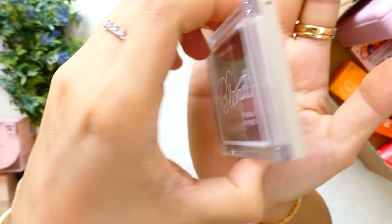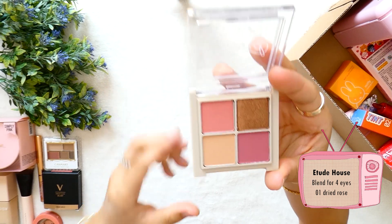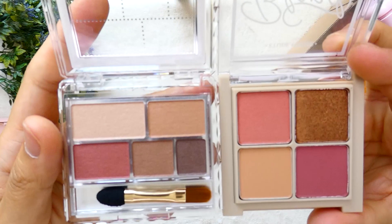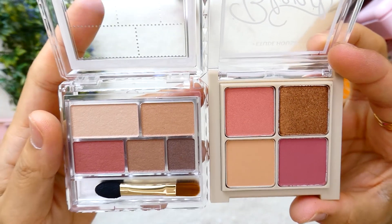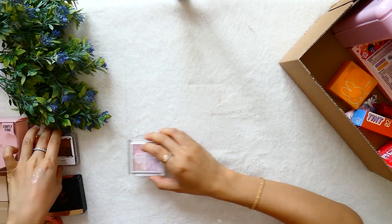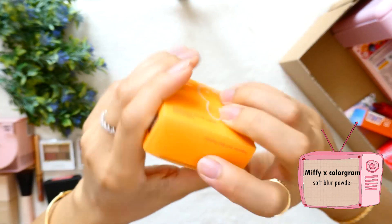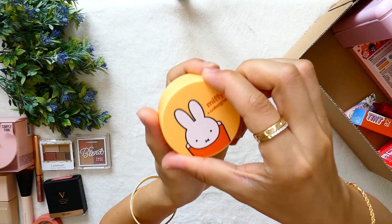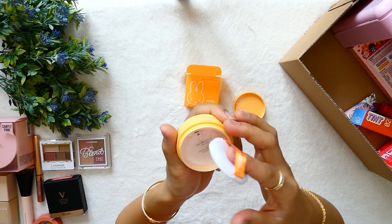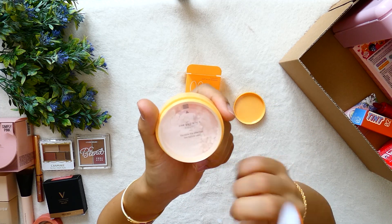Another eyeshadow palette from Etude House. Compared to Canmake, they almost look alike but are different — the Etude House one has 4 colors with 1 metallic effect and doesn't come with applicator brushes. Then I got this cute blur powder from my friend Eun Young as a gift — kamsahamnida Eun Young! So cute with the little bunny Miffy. It is a soft blur powder, very handy to fix and retouch makeup during the day.